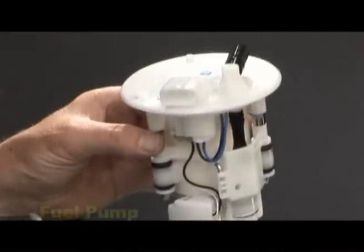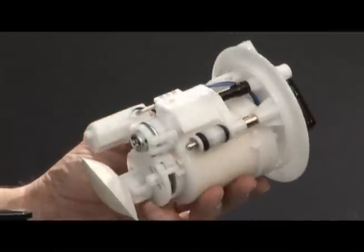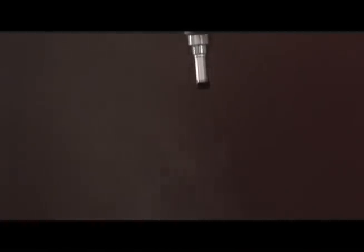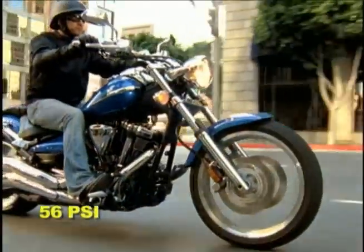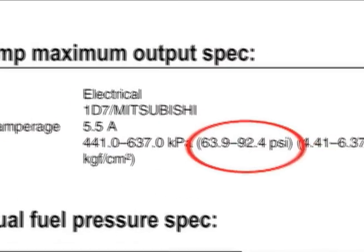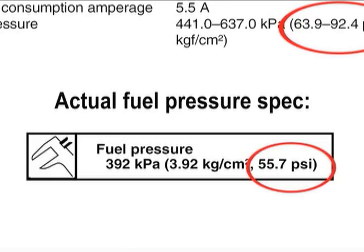If the ECU is the brain, then the heart of an EFI system is the fuel pump. This pump system supplies a consistent fuel pressure to each fuel injector. The real key to proper fuel injection operation is that the fuel pump system is designed to deliver a consistent fuel pressure to the injectors at all times. The specific fuel pressure setting varies from model to model and ranges from 35 psi on the smaller displacement models up to 56 psi on the big V-twins. All fuel pumps are designed to provide more fuel pressure than the engine needs and are equipped with a pressure regulator to set the specific fuel pressure for that model.